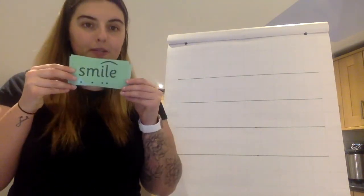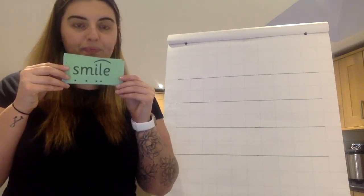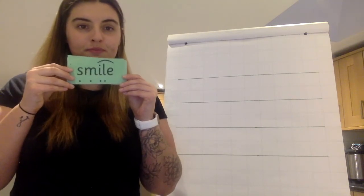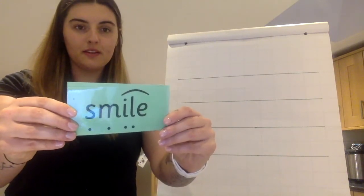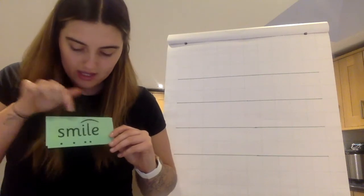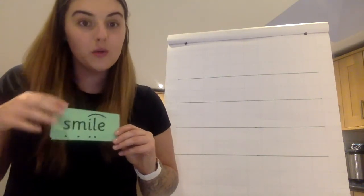Next one. Special friends. Sound it out. Read the word. Well done. Smile. S-M-I-L — smile.